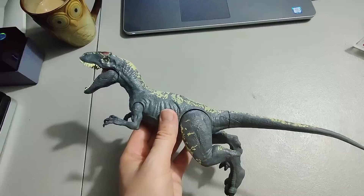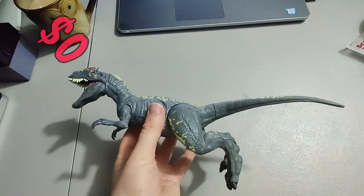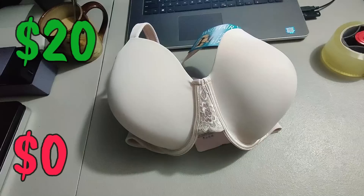This is part of a Jurassic World dinosaur lot I bought — I've pretty much sold all the other dinosaurs. This one sold for 20 plus shipping for a total of 33 dollars and 85 cents.